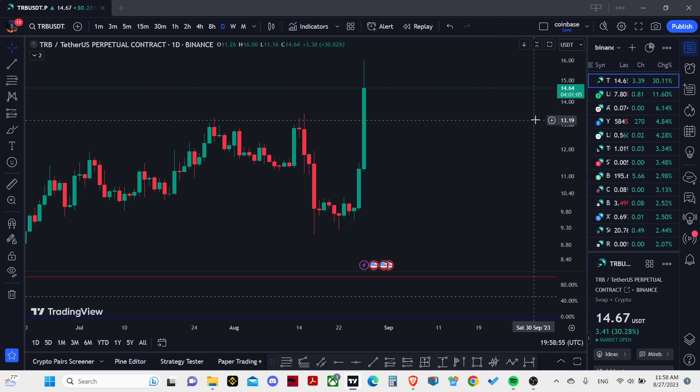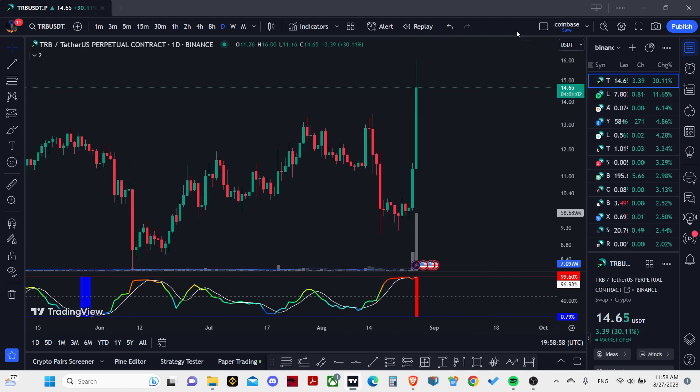As for TRB, it's just a shit coin and I'm not giving any more precise stop losses. It's really terribly volatile and I'm not trying to trade it.